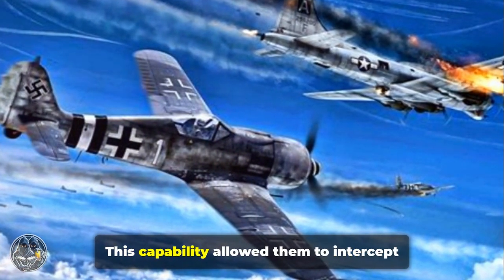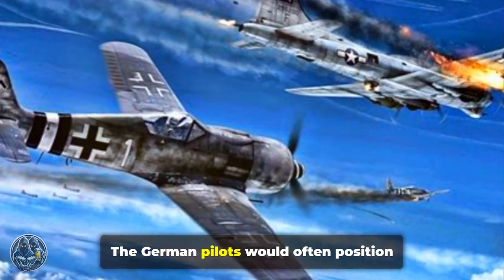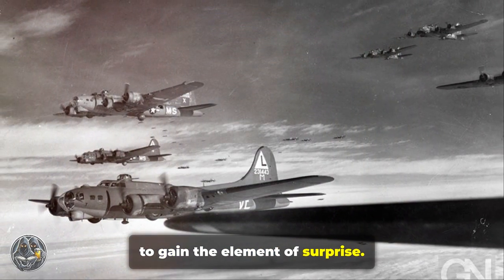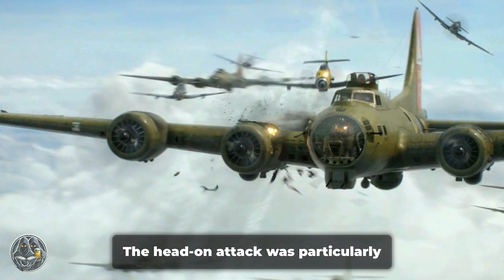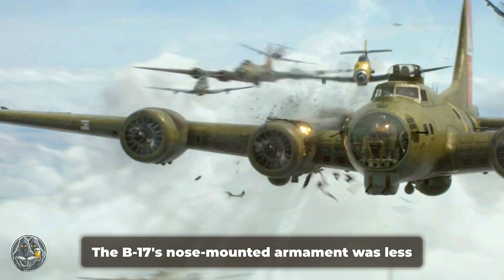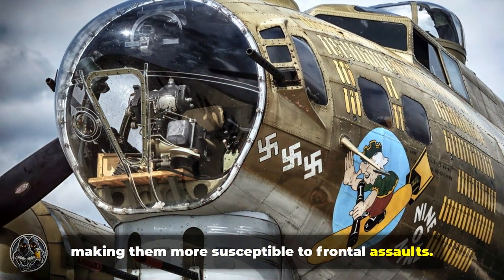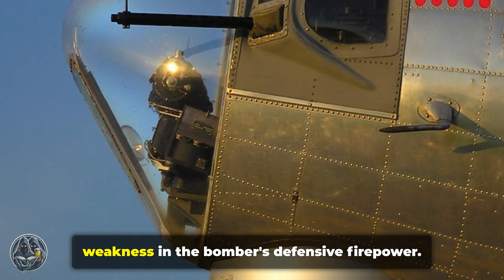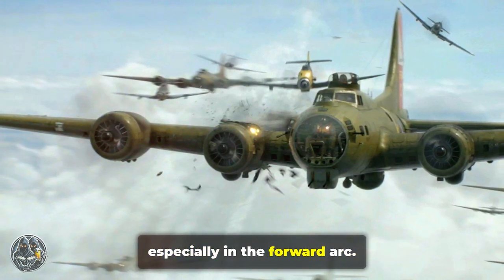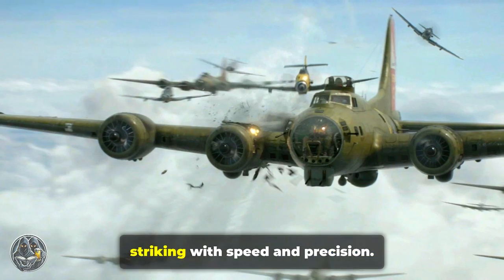They could climb to high altitudes, intercepting the B-17s at their cruising altitudes where the bombers were most vulnerable. German pilots would often position themselves above the bomber formations, diving down with the sun at their backs to gain the element of surprise, allowing them to attack the B-17s head-on. This head-on attack was particularly effective because it minimized exposure to the bombers' defensive guns — the B-17's nose-mounted armament was less concentrated than their side and tail defenses. The German pilots would coordinate their attacks to overwhelm the bombers' defenses, striking with speed and precision.